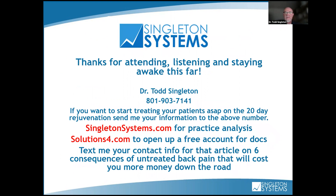Thanks for attending and staying awake. Here's my number — if any of you want to start on this, I have a 20-day rejuvenation program I developed. For the first 20 days, you put somebody on the decompression table. Text me your information and I'll send it to you. You normally have to join our group, Singleton Systems, before getting this information, but I'll send the 20-day rejuve to you. You can also call solutions4.com to see everything available — it's a 45-year-old family-owned company, a doctor's-only line, not MLM. And singletonsystems.com for practice analysis — I do this on Mondays and Wednesdays. Text me if you want the article on the six consequences of untreated back pain.